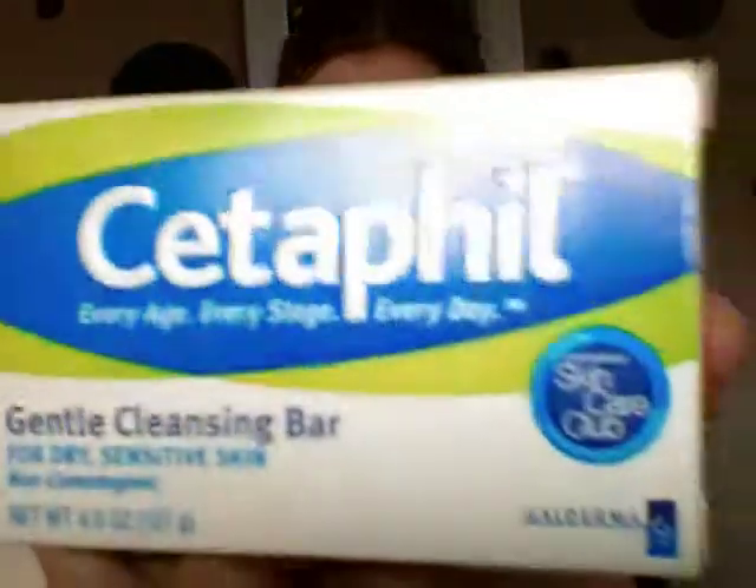First thing I'm going to be showing you guys is a Cetaphil deal that I got. It's actually two things for the price of one — this Cetaphil Gentle Skin Cleanser paired up with a gentle cleansing bar for dry and sensitive skin. I don't have dry or sensitive skin, but who doesn't need a more sensitive cleanser? I'm out of moisturizer right now, so I'm hoping this will act as more of a moisturizer than my other skincare products. And it actually says Cetaphil on it — I think that's so cute.